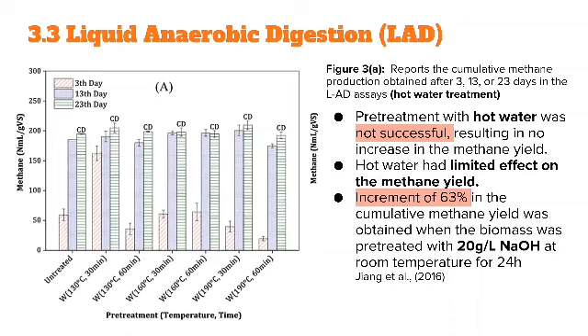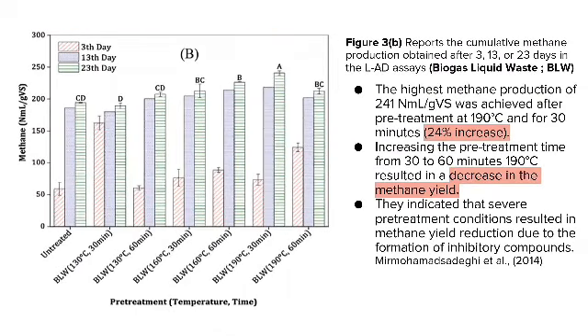For liquid anaerobic digestion, Figure 3 shows cumulative methane production in LAD assays comparing untreated and hot water treatment. Pre-treatment with hot water was not successful, resulting in no increase in methane yield; all hot-water-treated samples showed essentially the same biomethane potential as the untreated one. For BLW pre-treatment, straw treated with BLW showed better LAD performance, with the highest methane production achieved at 190°C for 30 minutes. However, increasing pre-treatment time from 30 to 60 minutes at 190°C resulted in decreased methane yield, possibly due to inhibitory compounds formed under more severe pre-treatment conditions.